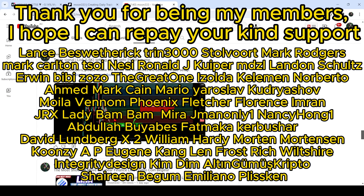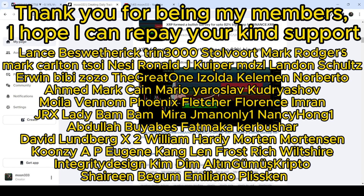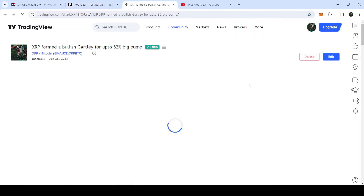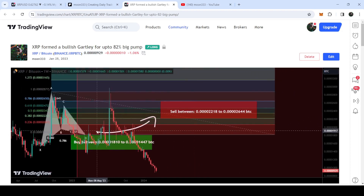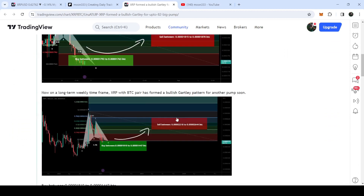First of all, let me begin with this long-term trade signal that I shared in January — on 25th of January 2023. That was a quite long-term trade signal because it was formed on a weekly time frame chart with Bitcoin. If I play this chart, you can see that the price line moved down inside this buying zone and then we had a very nice pump — almost 105 percent, a very massive pump against Bitcoin — and then it again moved down.